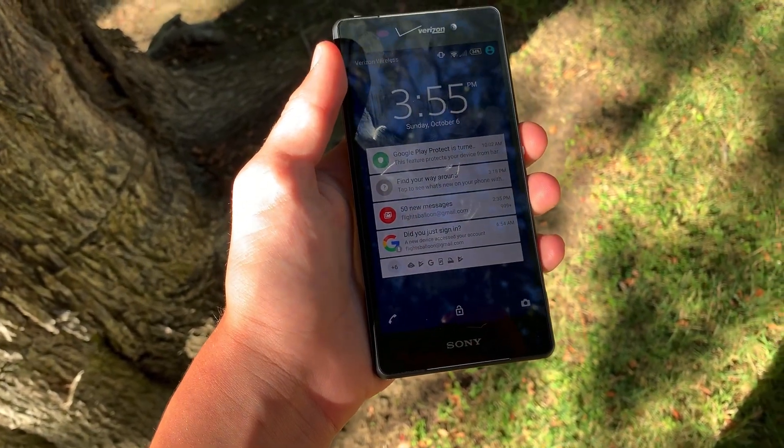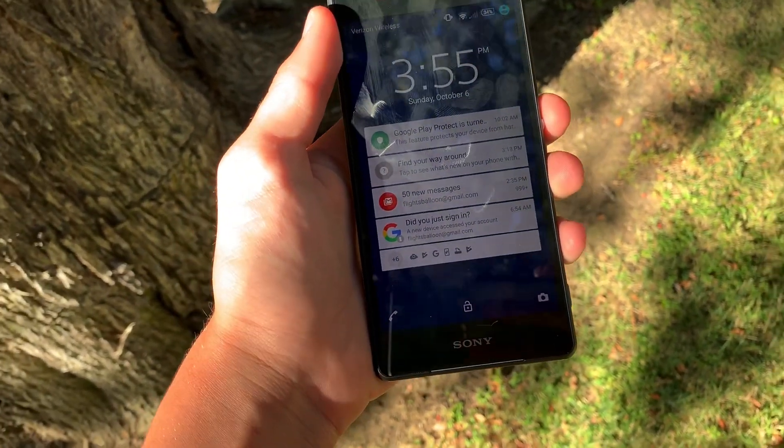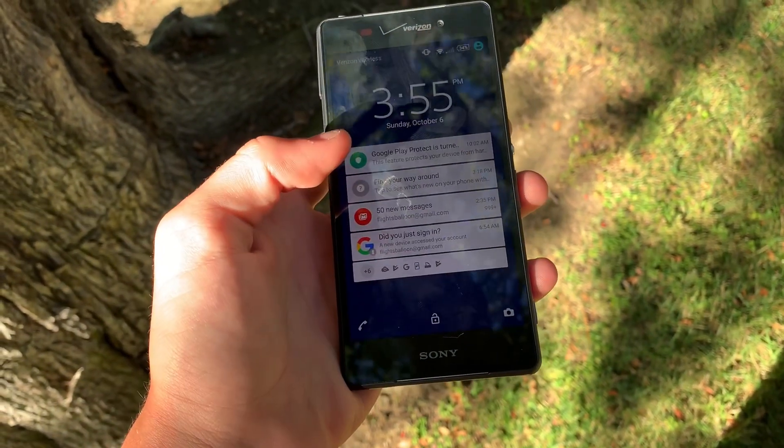The Xperia Z3 was released all the way back in 2014, but how does it hold up now?